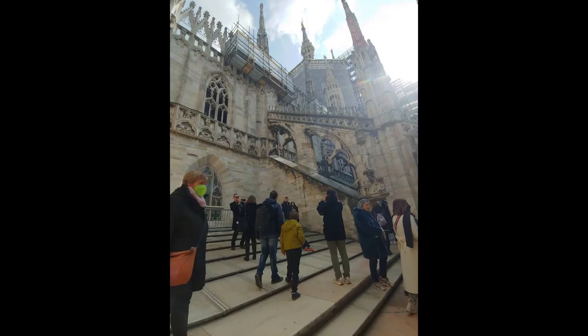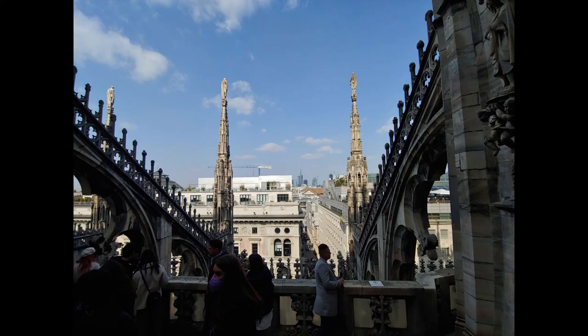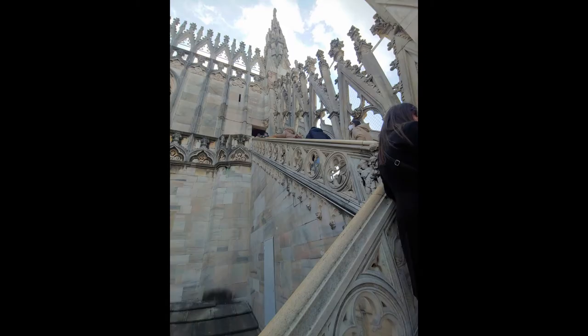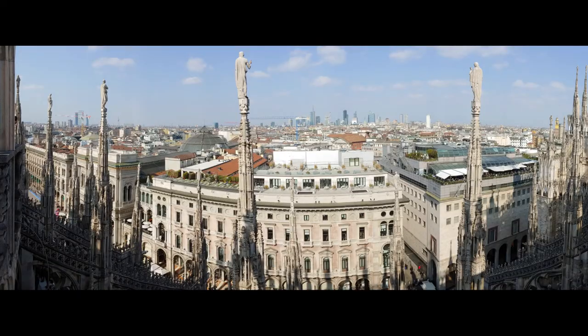Now I'm on top of the Duomo and the view is pretty good. You can get a little bit above the buildings around. It was like 20 bucks or something — I'd say it was worth it. Because you can see a lot of the sculptures from the top too that you couldn't really see on the bottom, and then there's people at the top of the spires that you can get a lot closer to. And the little details that are just totally inaccessible from the bottom.